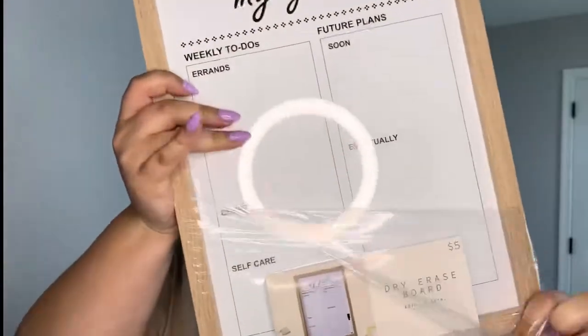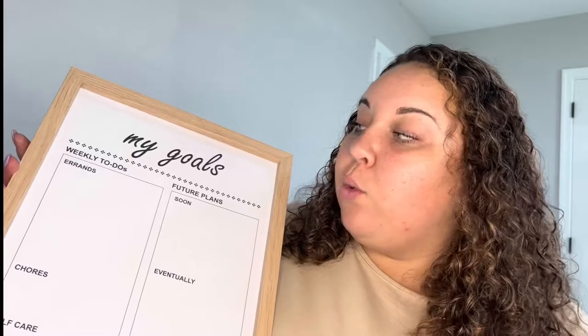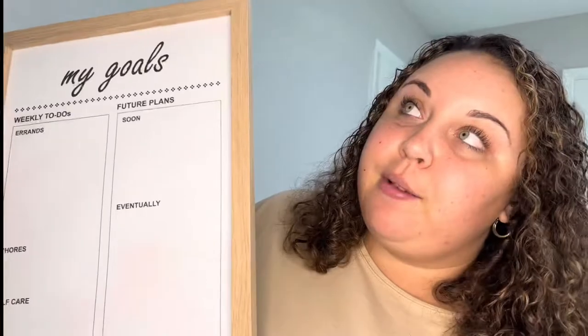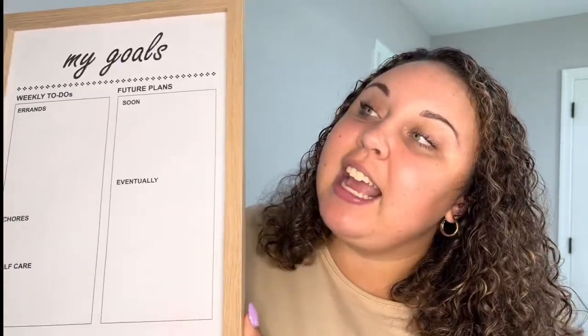Second thing I got, I'm so excited about — this one is for my office. I have a vanity where I film and a desk with two monitors where I do my schoolwork and editing. I got this from Five Below — I'm going to open it so there's no glare on the camera. This is a dry erase board and it comes with one marker. This one is 'My Goals' — it has weekly to-do's, errands, chores, self-care. They have a lot of different boards at Five Below to choose from.